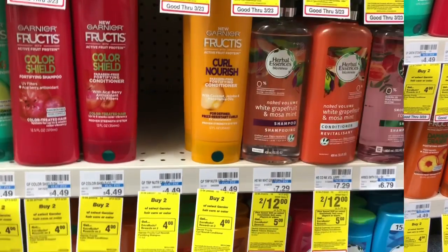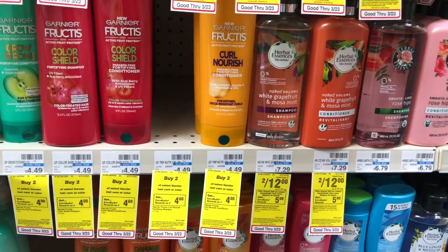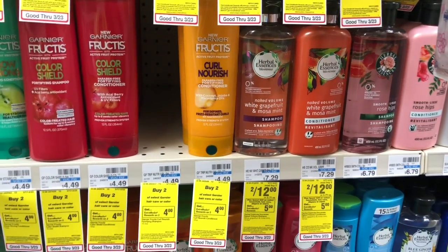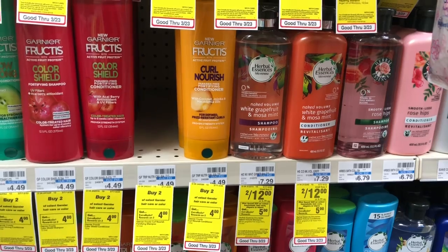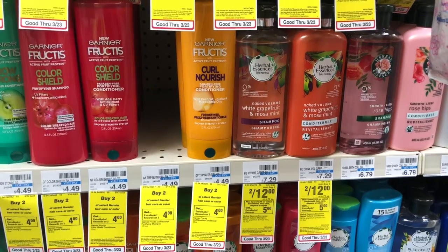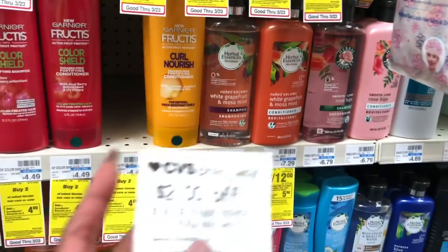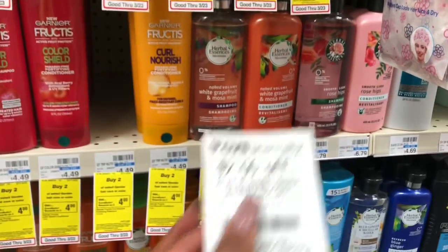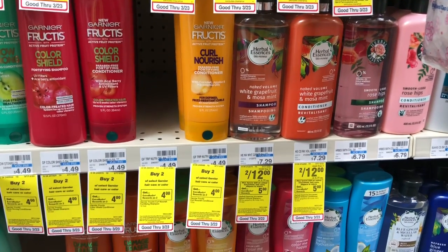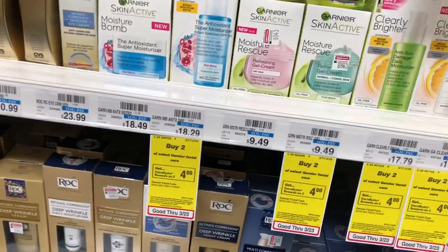Pantene, Herbal Essences, and Head & Shoulders are buy two, get $3 in Extra Care Bucks, or buy four, get a $5 Extra Care Buck. One option: get two Herbal Essences Bio:Renew on sale two for $10. In the CVS app there's a send-to-card $6 off two coupon — you'll pay $4 but get back $2 in Extra Care Bucks, making your final cost $2 or $1 each. If you have a $2 off $5 Herbal Essences CRT, stack it — pay $2 but get $2 back, making your final cost free after ECB.